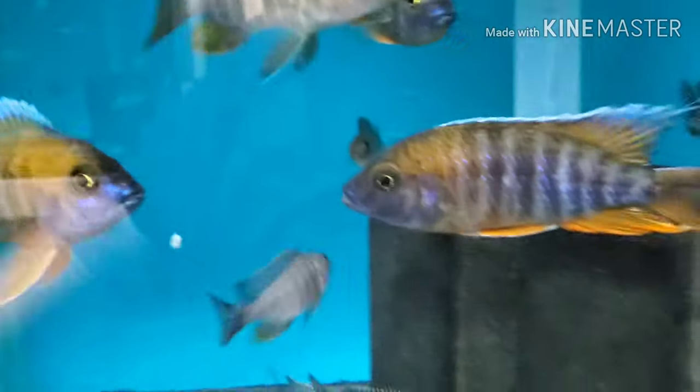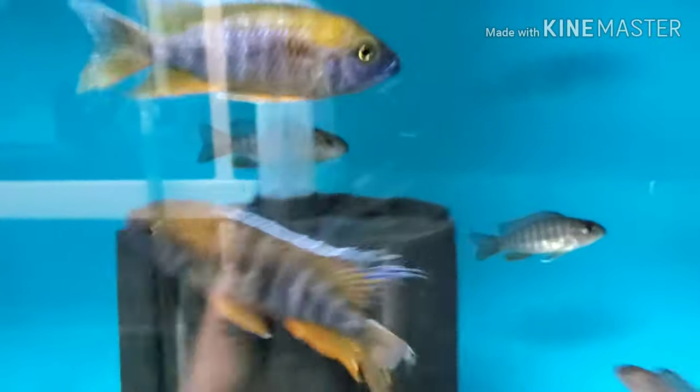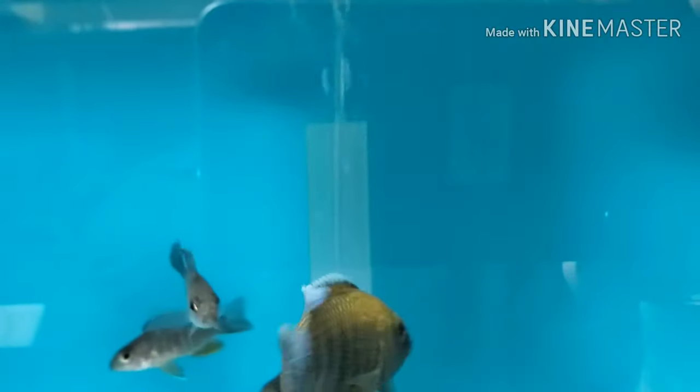Down here: eureka reds — oh plenty! Males, females, we got you covered. Very nice eureka reds.